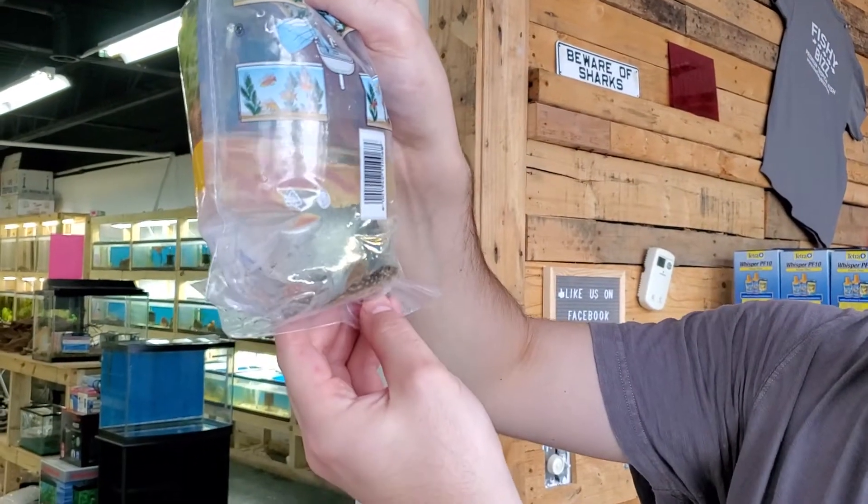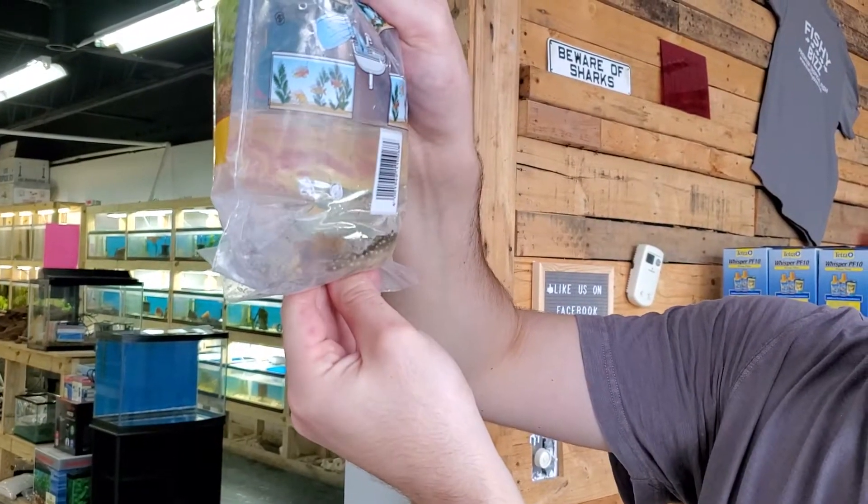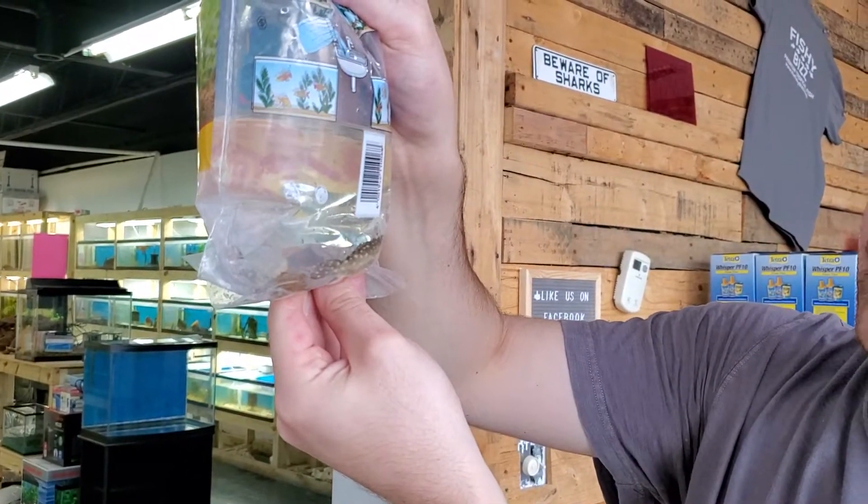L201, Snowball Pleco. Really cool fish. He's stressed out right now, but those spots get super yellow and his body kind of darkens up. Really, really nice contrast.